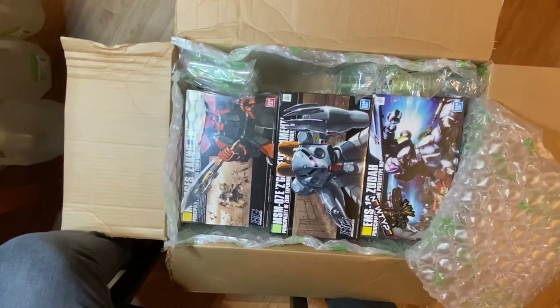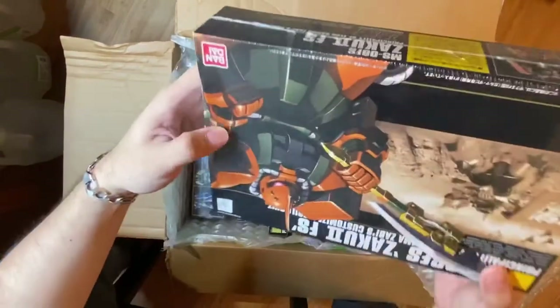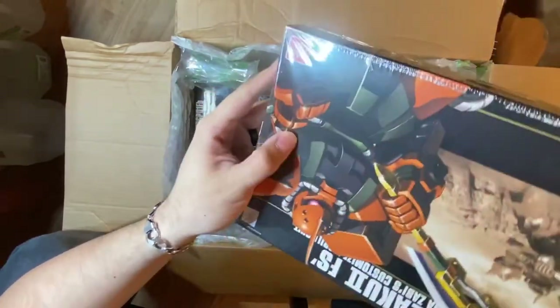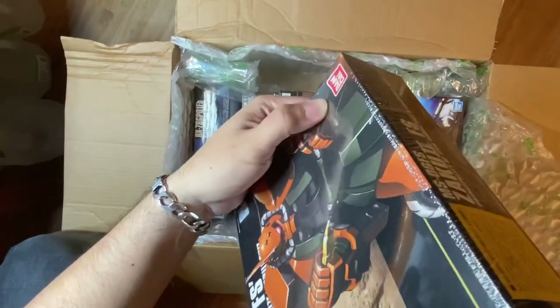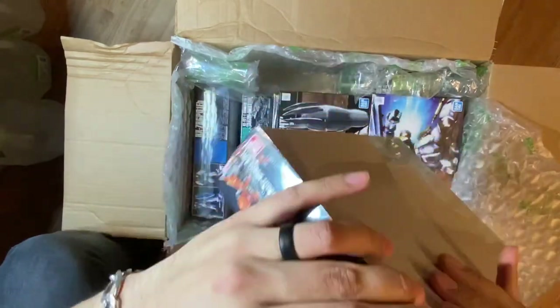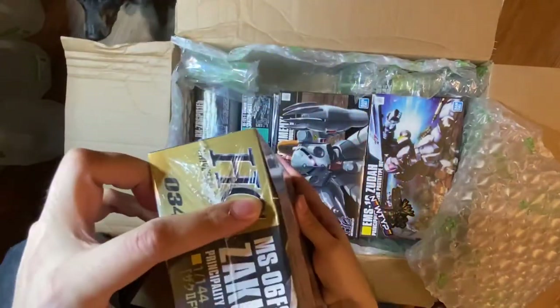I have to preface this — this is not NewType's fault, not completely. It's their fault they chose FedEx as a courier, but they packaged it as well as they could. The only fault they have is using FedEx. Why people use FedEx in 2020 I have no idea — they need to go out of business. UPS all the way.